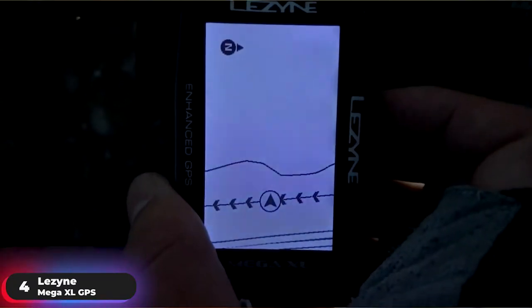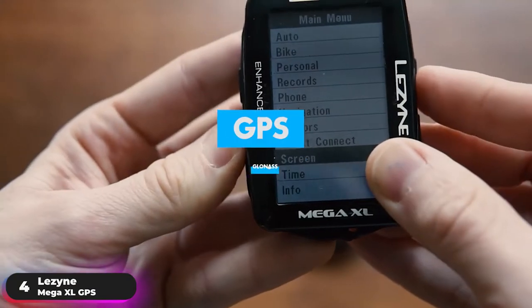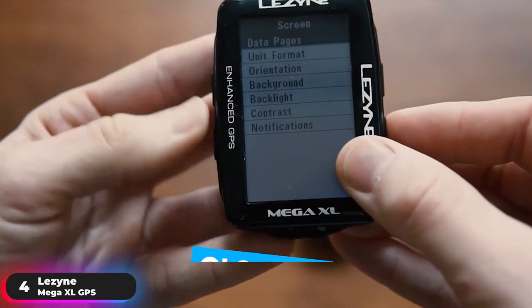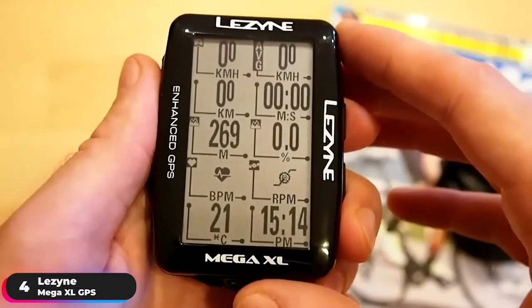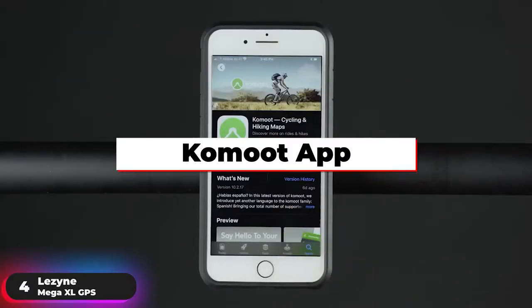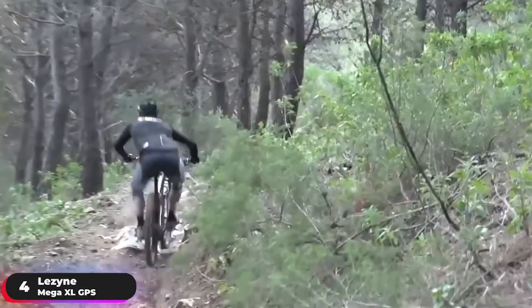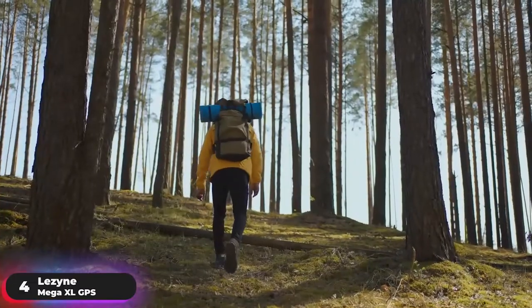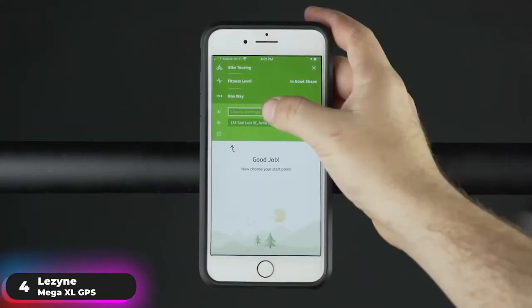Lezyne Track offers live tracking that can be activated to let friends and family follow your rides in real-time. It combines GPS and GLONASS satellites, as well as the barometer and accelerometer for greatly improved accuracy and data recording. Connect to the Komoot app to create a custom experience — whether you want smooth asphalt for your road bike, rowdy single track for your mountain bike, or a hiking trail with scenic views, the app will generate a topographic route that's tailor-made for you.